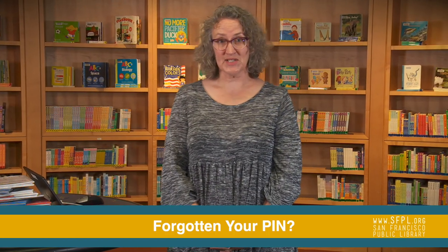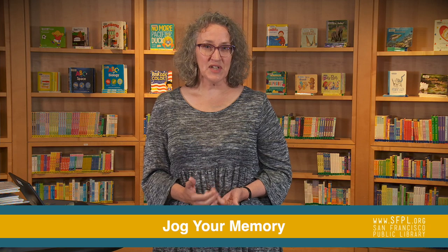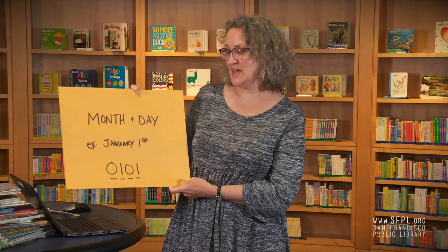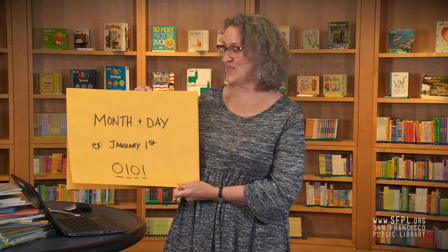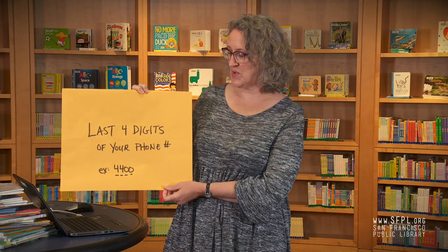If you have a San Francisco Public Library card and you've forgotten your secret PIN, take confidence. Have you used our self-checkout machines or our self-serving computers? Chances are you've used your PIN. If you still can't remember your PIN, try the month and day of your birth. If your birthday is January 1st, try 0101. If that doesn't work, try the year of your birth — for example, 2009. And if that still doesn't work, try the last four digits of your phone number, for example, 4400.